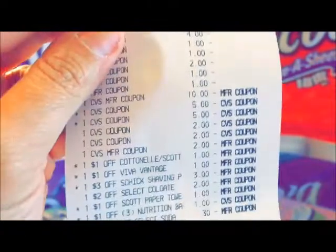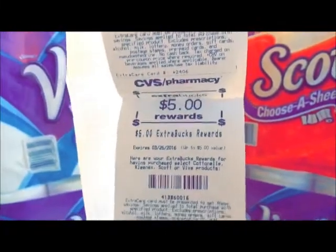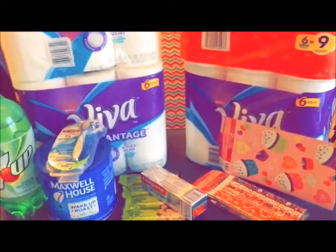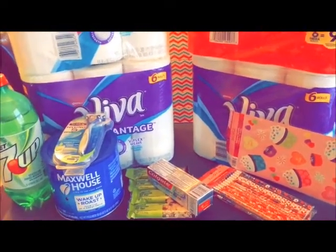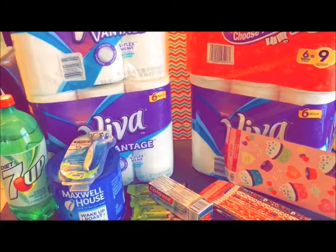I only paid out of pocket $7.25, and I got back $10 — that's a 92% savings! Even if I paid $7, I'm really happy, because just one razor is more than $7, and the coffee alone is $10.99. I think I did pretty good. Sometimes I don't like to take that much out of pocket, but I can't always win. I'm okay with my total, and I got $10 ECB for next week. This is probably the only haul I'll do this week — there aren't that many deals I like.